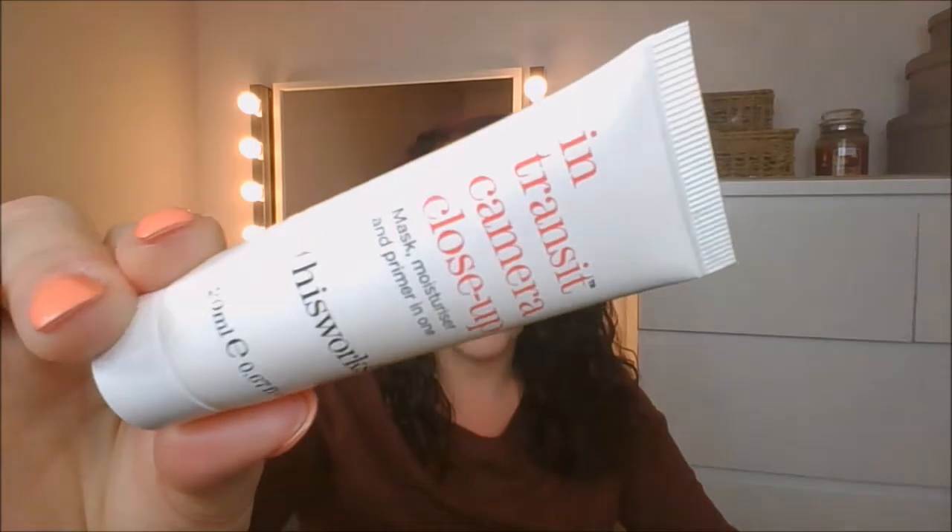This is the This Works In Transit Camera Close-Up Mask Moisturiser and Primer in One. I've actually looked this product up — I think it's M&S where I got it in an advent calendar — and it is really expensive for what it is. It's too strongly scented; apparently it's naturally occurring in essential oils. It's too strong a scent for me to buy and put on my skin regularly. But I have tried it as a primer and I really, really like it. If it wasn't so strongly scented, I'd be tempted to make that my primer of choice, because of all the primers I've ever tried, that's probably one of the very few that I've felt actually made a difference.